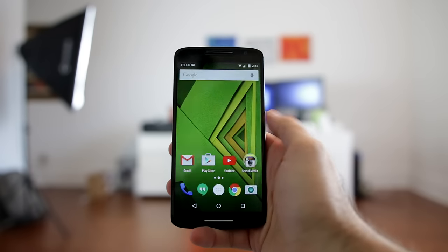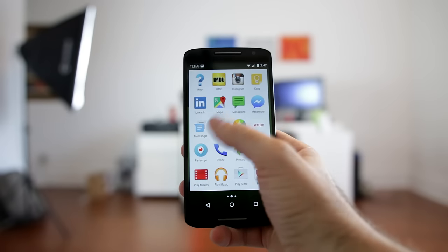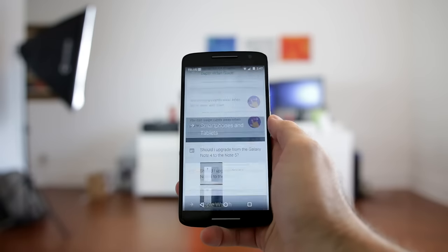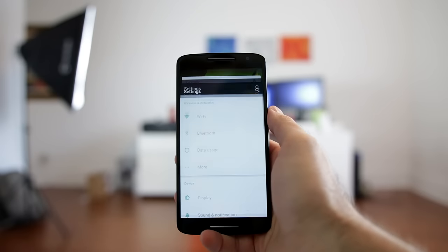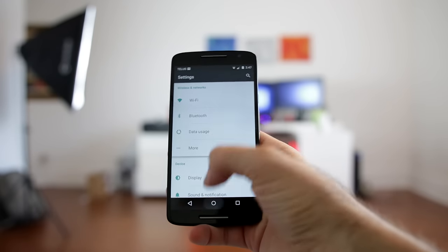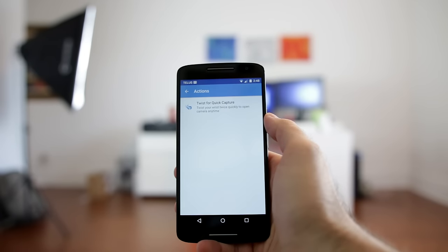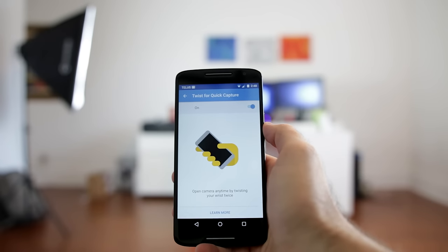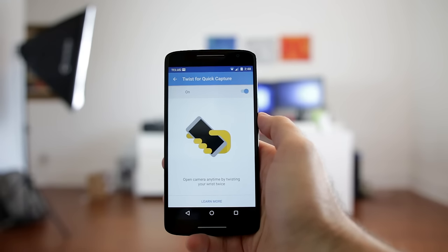Next up is stock Android, or at least almost stock Android. Motorola continues to leave the software the way Google intended it to be. By leaving the phone clean of bloatware, useless gimmicks, and settings that most people won't use, you're left with a very fast and fluid smartphone. Motorola has added a few tweaks of their own, such as glances to see notifications on your lock screen, Moto Voice, and a gesture to quickly open the camera. These features are all optional and can be easily disabled. Offering an almost stock-like experience also means they can get software updates out faster.